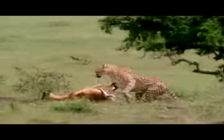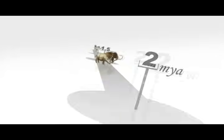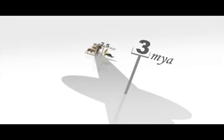The cheetah's speed is the secret to its survival, an asset that evolved sometime between three and five million years ago.